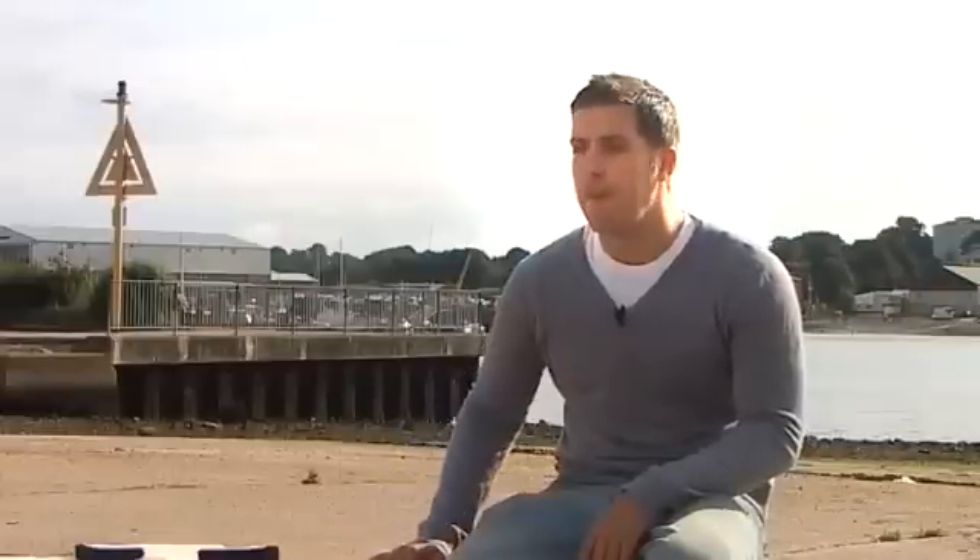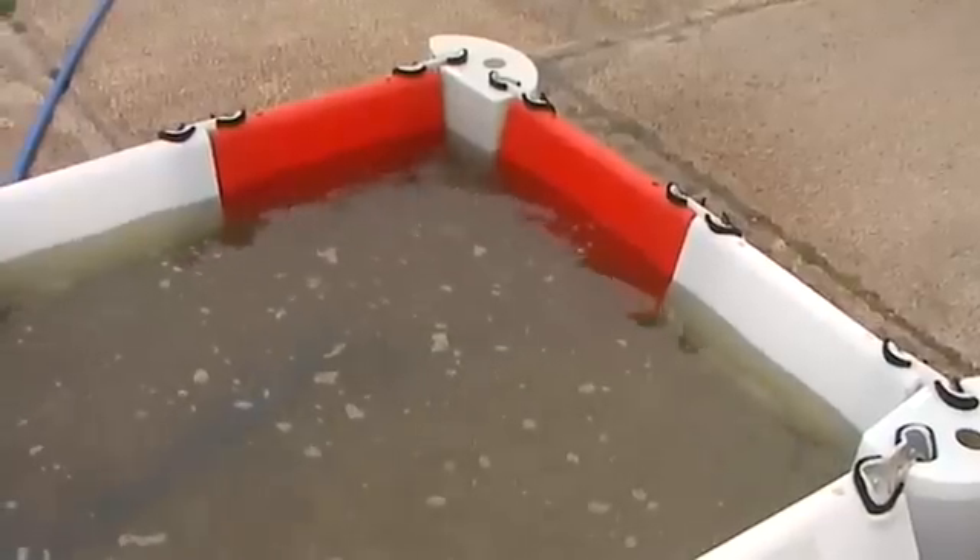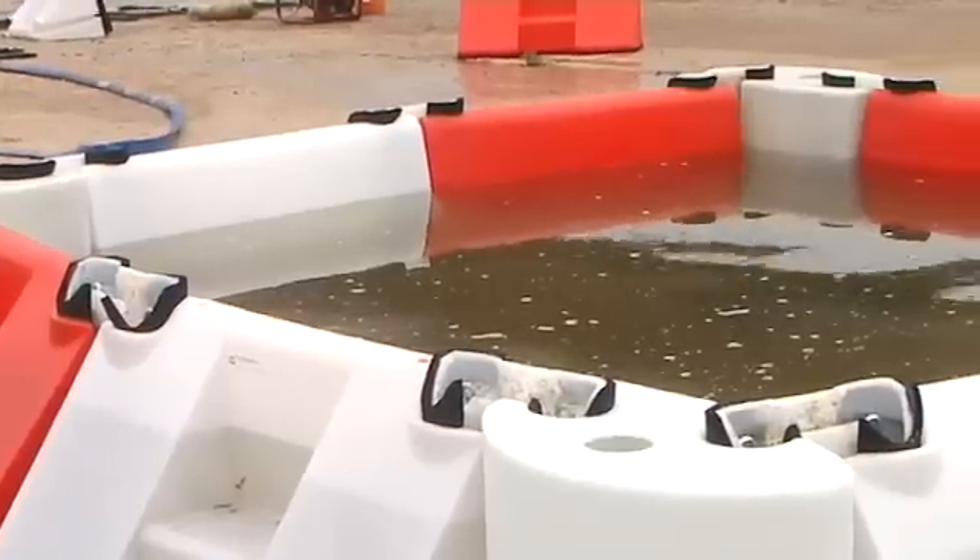It can be used as a flood barrier, as a traffic delineator barrier when not in use, as a reservoir deployment for fish holding containment, and for fluid containment. The beauty is that it works and you can use it time and time again.